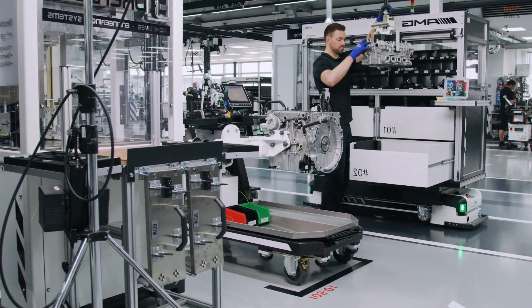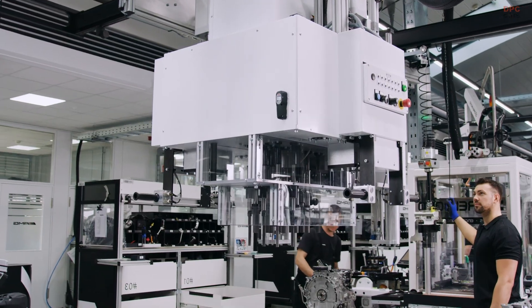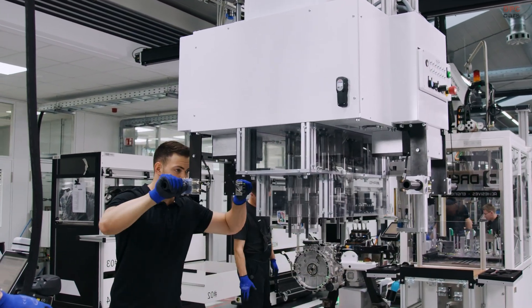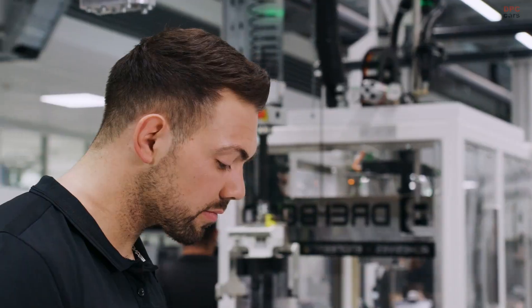Mercedes-AMG's production line is as modern as it gets. Assembly tools are digitally guided, torque specs are tracked in real-time, and quality control is integrated into every step of the process. Before it ever reaches a vehicle, each engine is tested through a simulated cold cycle to ensure all systems perform flawlessly.